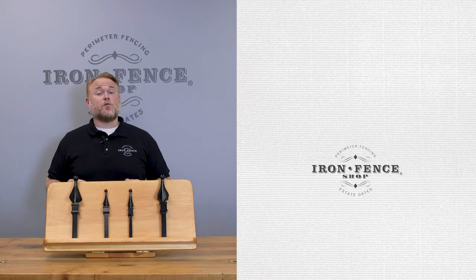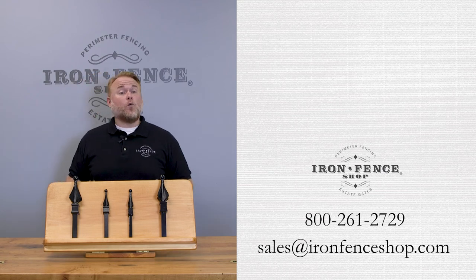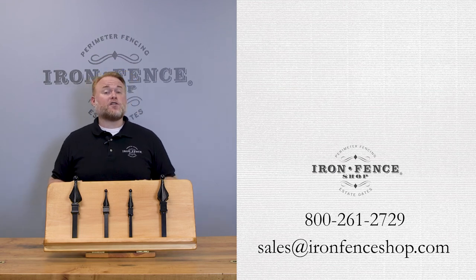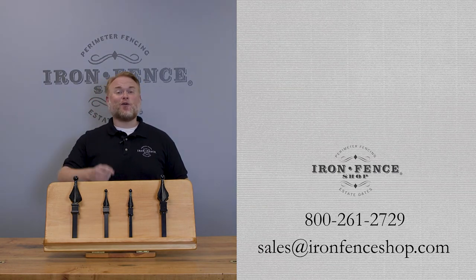Hopefully this helps you in choosing the width of driveway gate that will work best for your project. Be sure to check us out at ironfenceshop.com. Want to know six questions to ask yourself before shopping for a driveway gate? Check out that video. If you have any other questions, you can shoot us an email at sales@ironfenceshop.com or give us a call at 800-261-2729. We look forward to hearing from you.